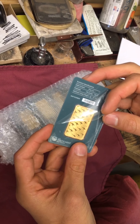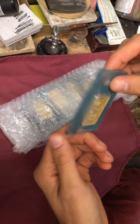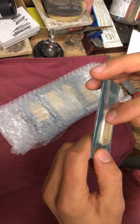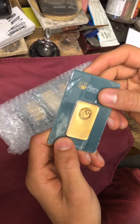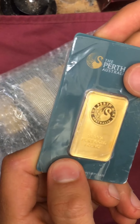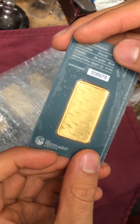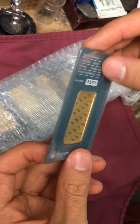Somebody has clearly taken the assay off and put it back on — I'm not very happy with that. But it's all about the gold. The bar in the assay looks like a high-quality product; I'm very happy with that underlying bar itself.